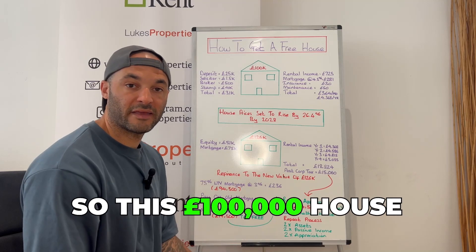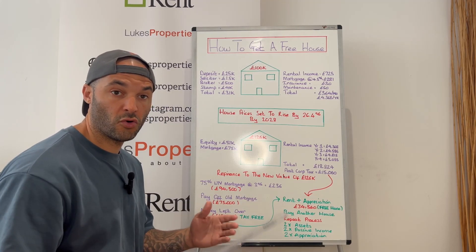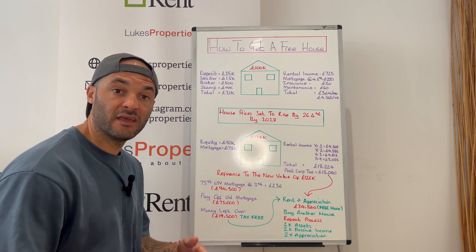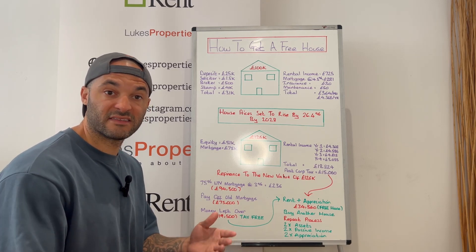This £100,000 house is going to cost you a £25,000 deposit which you're going to need to save up. You could do this over a few years, or you could joint venture with someone who has the money — you find the opportunity and the property itself, and then you own half of the house each within a limited company or as tenants in common.